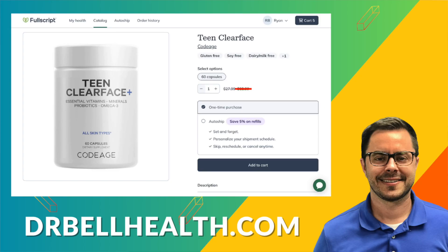So if you're a teenager struggling with acne or simply looking to maintain clear, healthy skin, Teen Clear Face by Codeage is definitely worth considering, especially if you haven't gone the pharmaceutical route. Or if you have, talk to your doctor and see if you can incorporate this as well. It's got a comprehensive blend of vitamins, minerals, probiotics, and herbal extracts, and it offers a holistic approach to skin care that can help you achieve the glowing complexion you deserve.